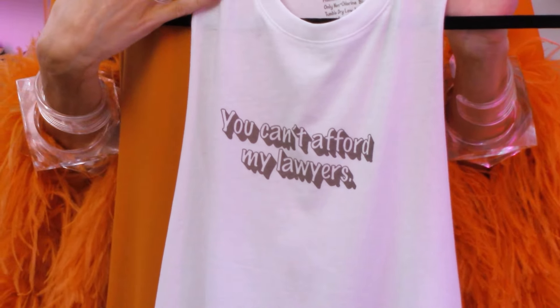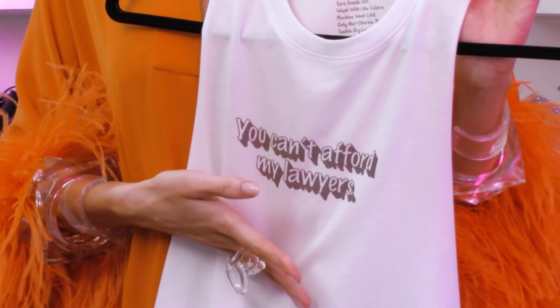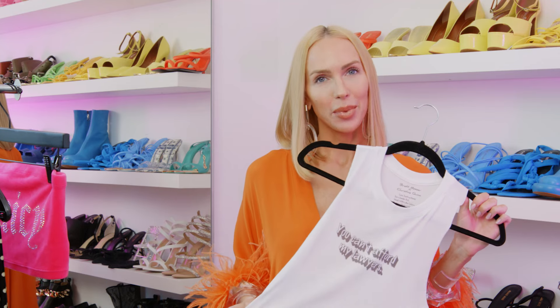Next up I have a tank top that someone made for me — and nothing says humble like a tank top with your own catchphrase on it. It says 'You can't afford my lawyers.' That came out of my mouth during an interview with Alex Cooper on Call Her Daddy and we made it into a little tank top. You can tie it up in the front and it's really cute.